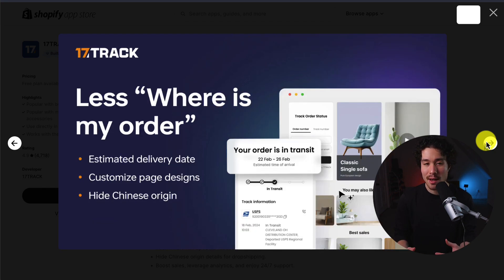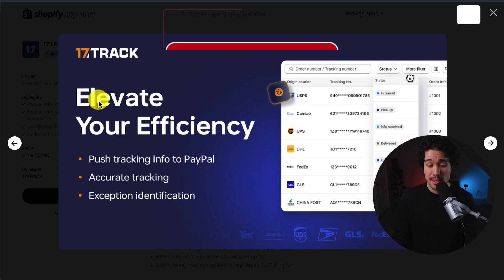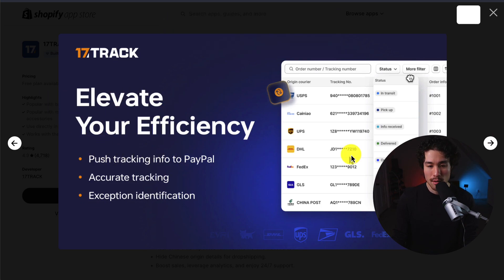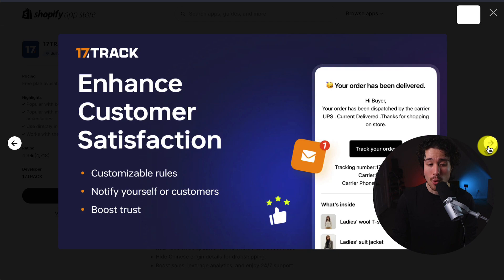You're going to get less of those messages saying, where is my order? As it provides the estimated delivery date and customized page options. You can also hide the origin too, if you're dropshipping. This lets you elevate your efficiency, as you can also push this tracking info to PayPal and provide accurate tracking for your customers, which enhances customer satisfaction.